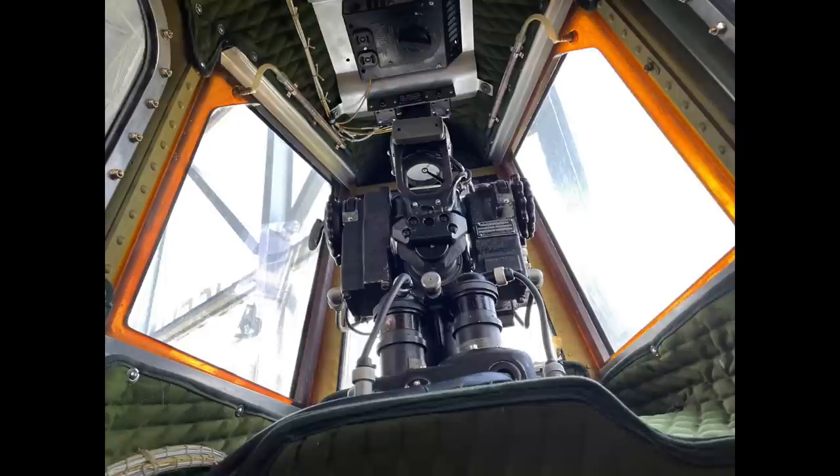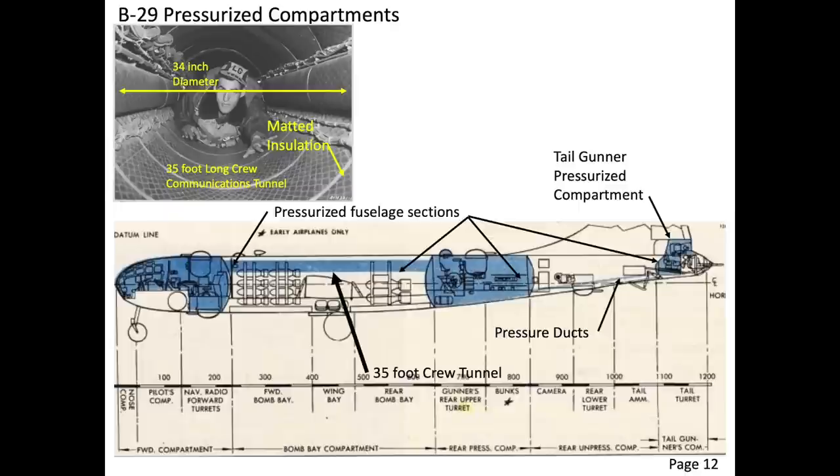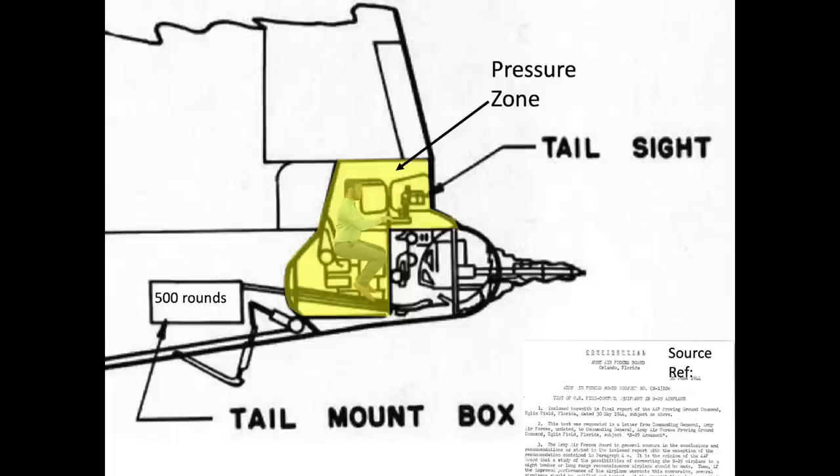The B-29 bombers were pressurized, heated, and insulated. The B-29's pressurized compartments are shown here. The cabin's differential pressure level is set to an 8,000-foot cabin altitude — the same as a commercial aircraft. The tail gunner is in an isolated pressure section. If hostile action is anticipated, the bomber will depressurize to minimize a catastrophic pressure vessel rupture. Crew members will don their oxygen masks when depressurized at altitudes above 10,000 feet. The tail gunner's pressurized section is shaded in this view.